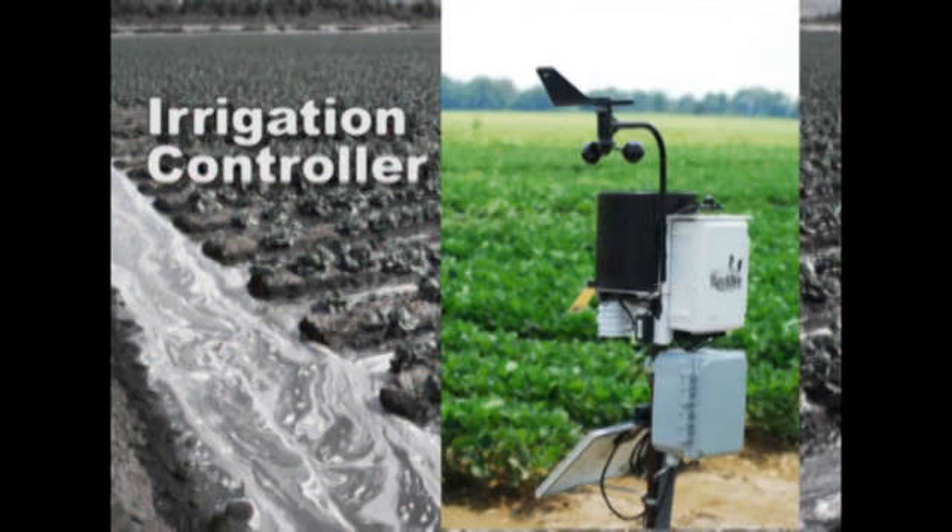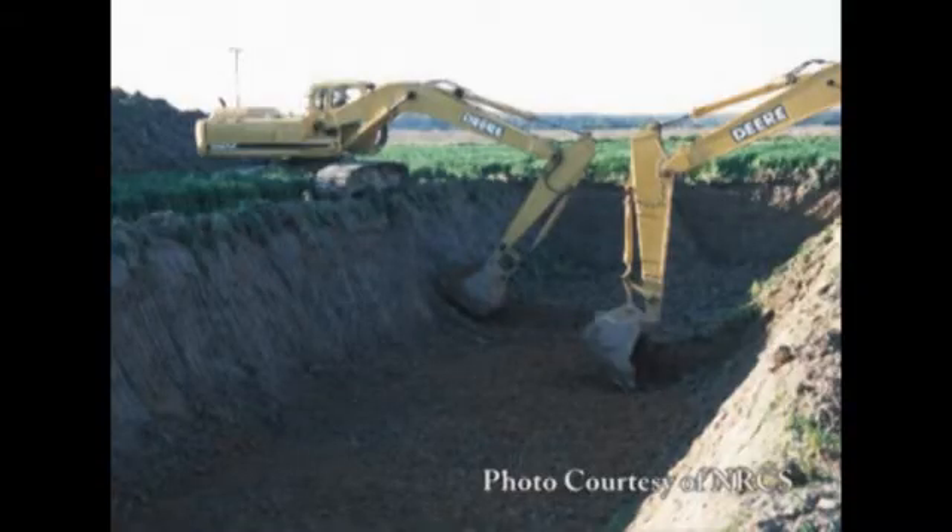Scheduling, those type of things, to using conservation practices on the farm like tailwater recovery systems, reservoirs and impoundments and those type of things.